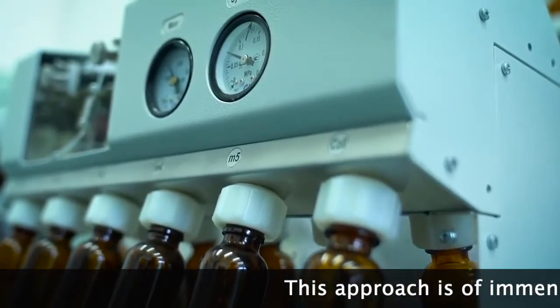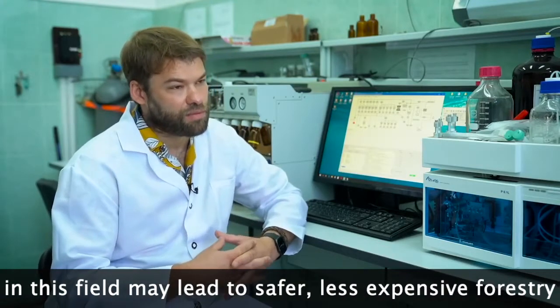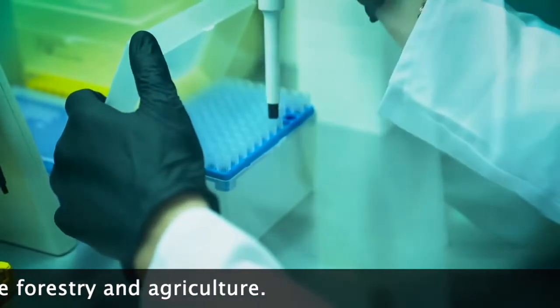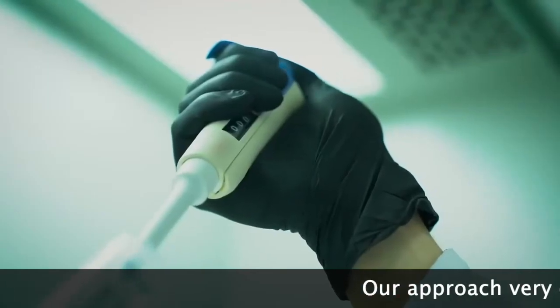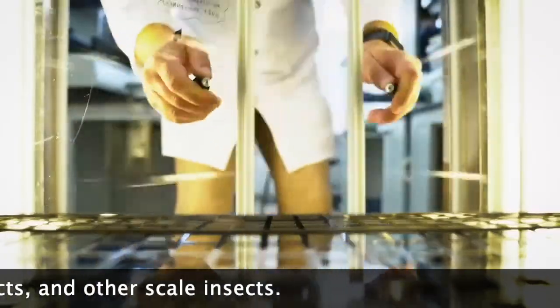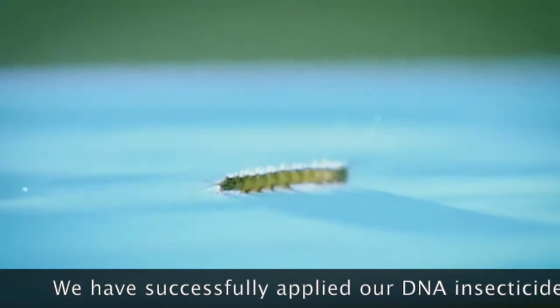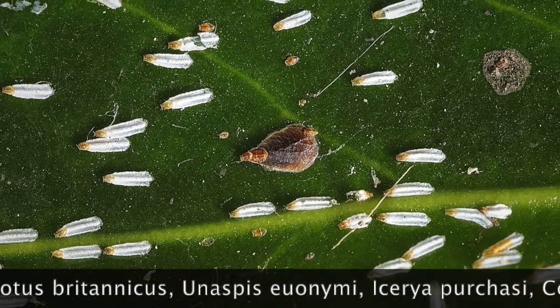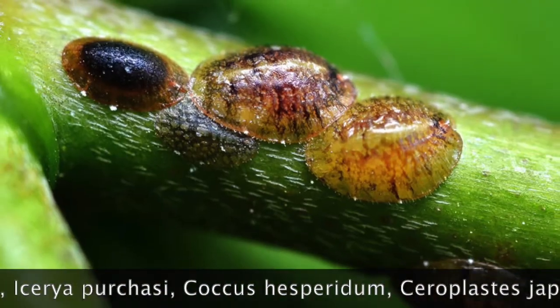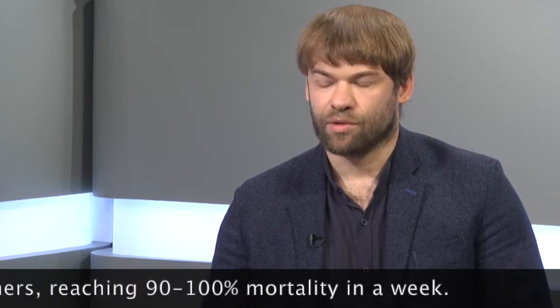This approach is of immense value and further developments in this field may lead to safer, less expensive forestry and agriculture. Our approach very efficiently works on soft-scale insects, armored-scale insects and other scale insects. We have successfully applied our DNA insecticides on Diaspidiotus britannicus, Unaspis euonymi, Ceroplastes, Coccus hesperidum, Saissetia japonicus and others, reaching 90-100% mortality in a week.